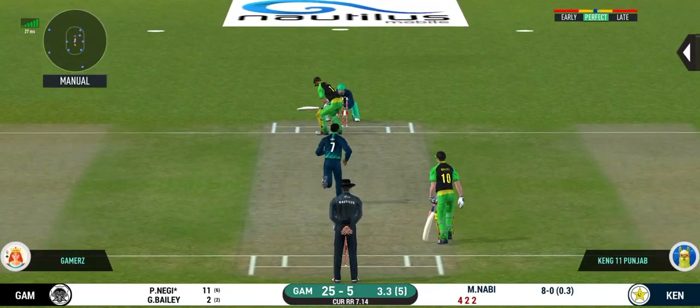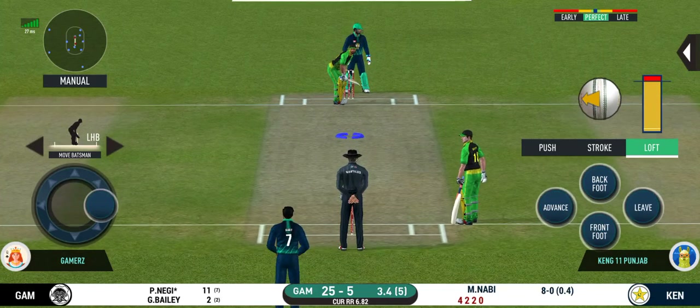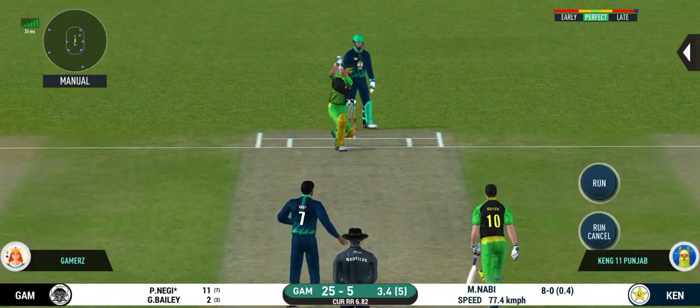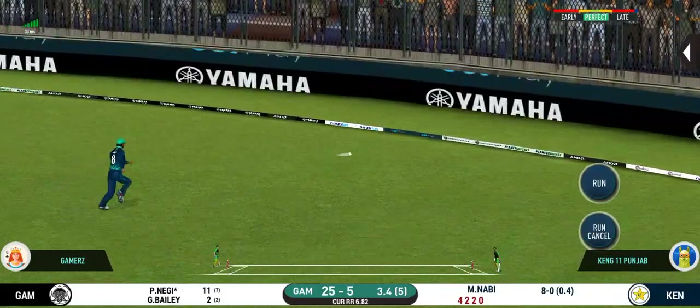That has made some serious damage. Singles and doubles would not be enough at this stage. That's four — didn't time that well, but definitely would be pleased with the result.